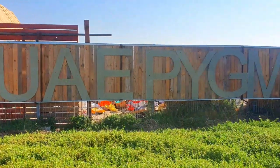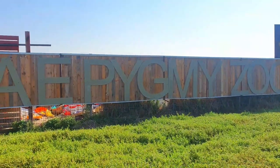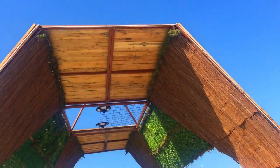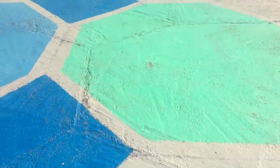Here we are at the entrance of the UAE pygmy zoo. The timings for this park are from 1 p.m. to 10 p.m., and the cost for park entry is only five dirhams per person.